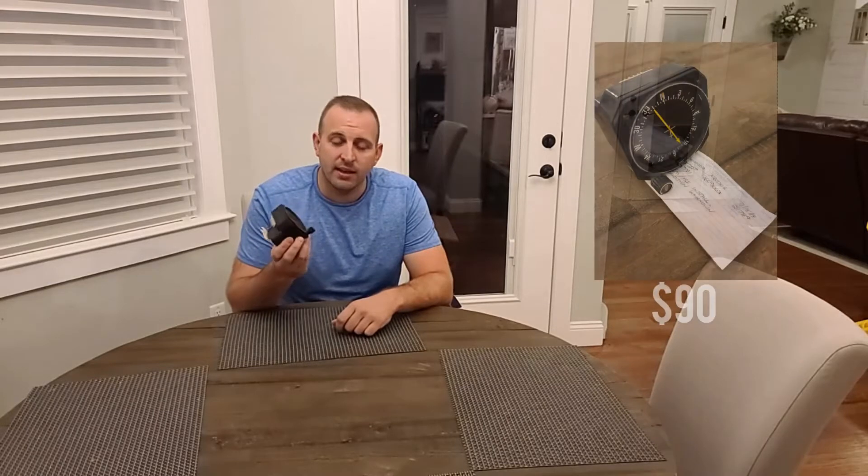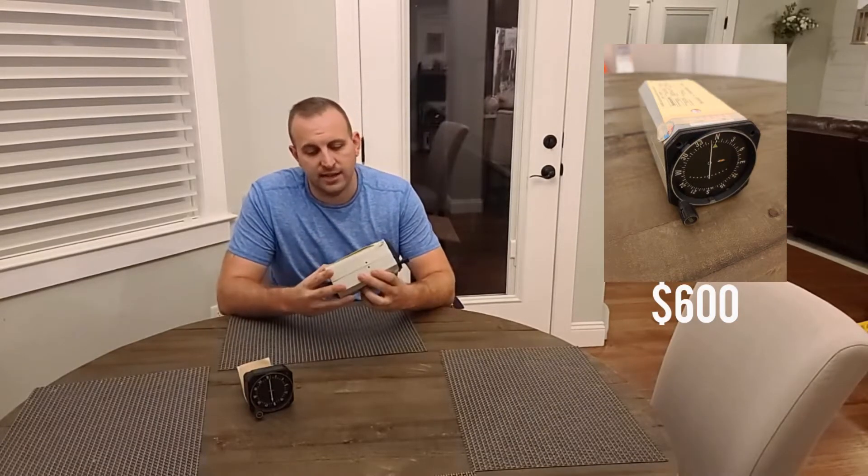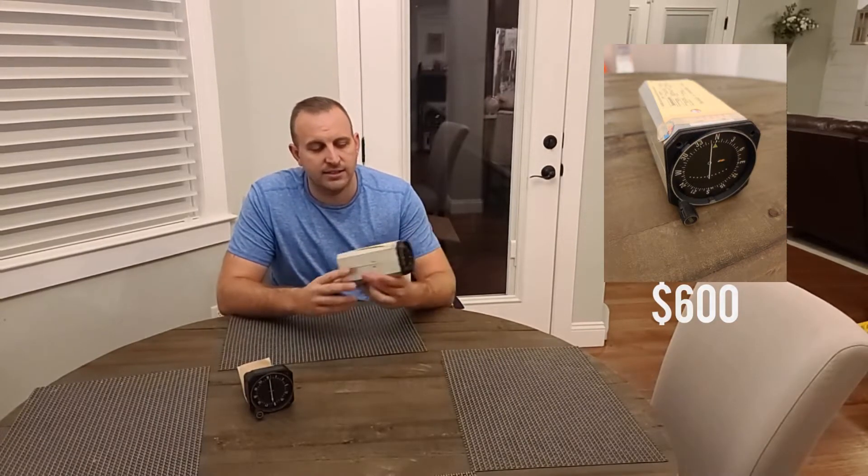First on the list is an old ADF. We'll be posting how much resale is on eBay to see what our totals add up to. Next on the list is an OBS gauge — it's yellow tagged, it's a nice CDI.